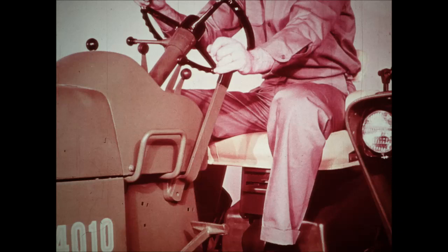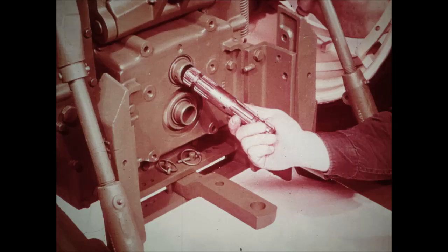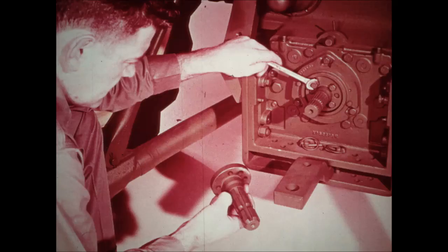New independent power takeoffs are designed to handle both 540 and 1000 RPM equipment. On 1010 and 2010 series tractors, the change from 540 to 1000 RPM — or vice versa — is made by removing and reversing a single stub shaft and positioning it in either one of two power shaft outlets.